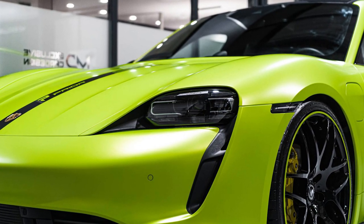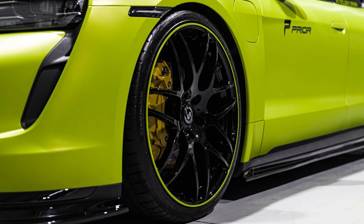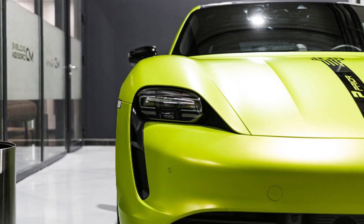Seriously, this thing is fast. It can go from 0 to 60 miles per hour in less than 3 seconds. That's faster than you can say 'Porsche Taycan.' Try it. Porsche Taycan. See, you're already behind.